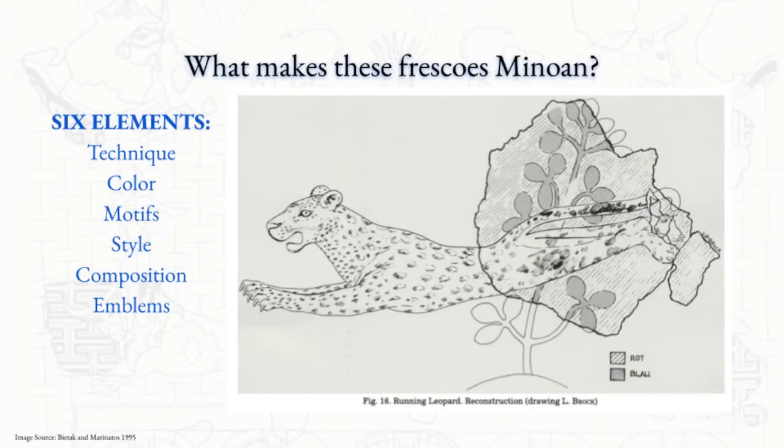Biatek identified six elements that characterize these frescoes at Avaris as Minoan: technique, evident in the styles of fresco that did not survive in Egyptian climatic conditions and mudbrick architecture; color conventions of skin tones and landscapes; motifs; style of design and clothing; composition of the environment and setting; and emblems in terms of architecture. The most striking of these elements is that of motifs.